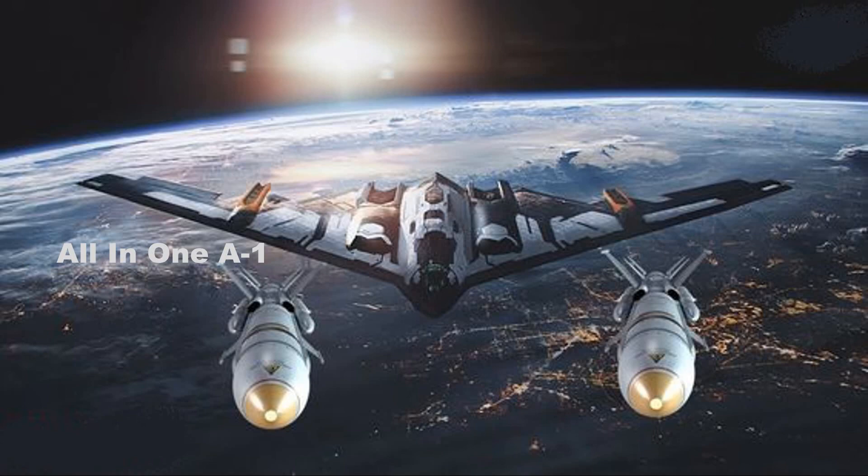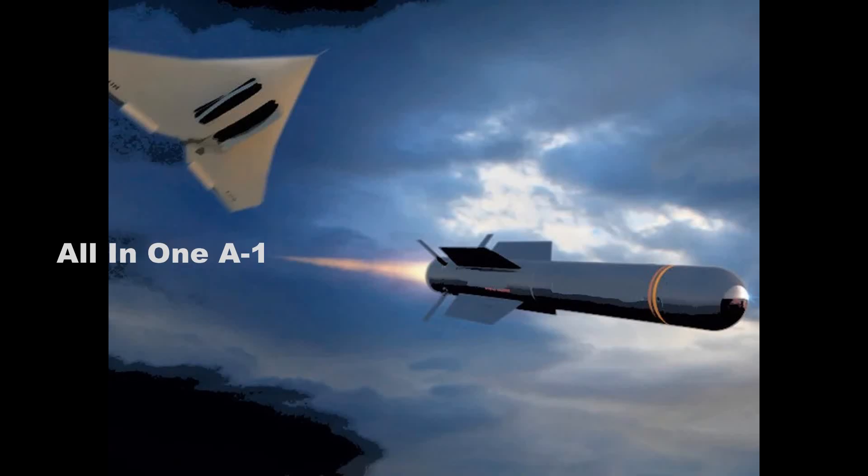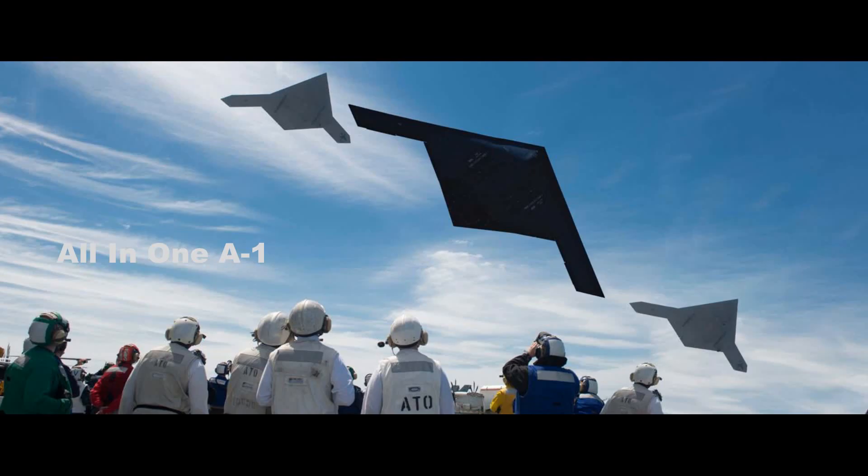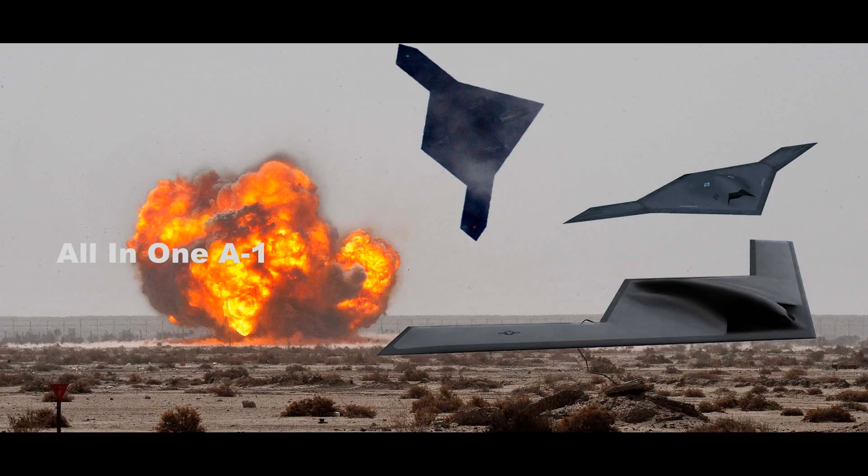For instance, it was explained that the air-to-surface standoff missile, an extremely critical weapons system for the B-21, was integrated. Engineering the platform to increasingly operate a group of unmanned systems is integral to this process, as new drones, sensors, and networking technologies will continuously arrive in coming years.